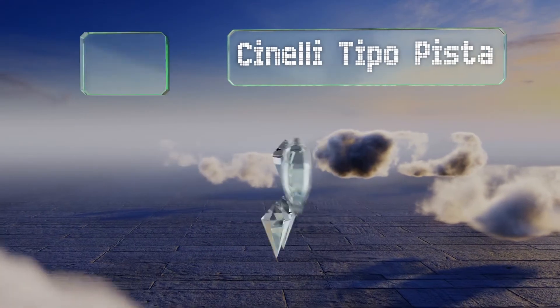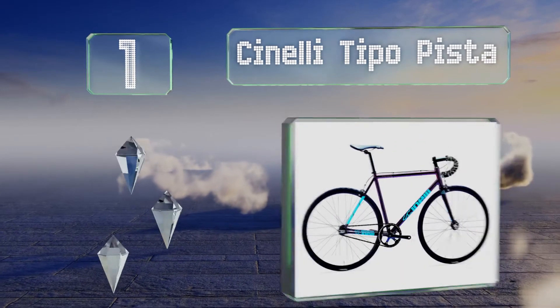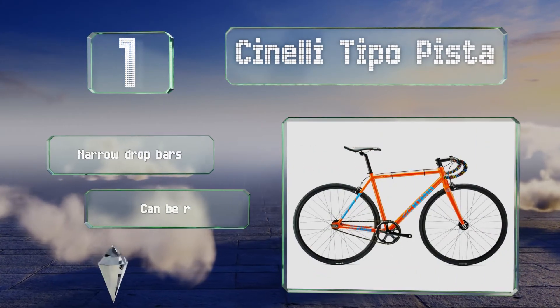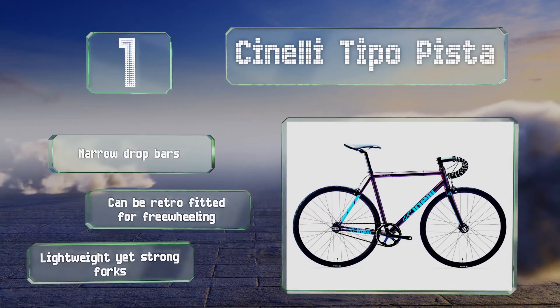Taking the top spot on our list, the Cinelli Tipo Pista is a fixed gear model that features race-ready short cranks and relatively steep angles. Unlike true racers though, it comes with front and rear brakes, so it's safe and suitable for commuting and other street use. It features narrow drop bars and lightweight yet strong forks, and it can be retrofitted for freewheeling too.